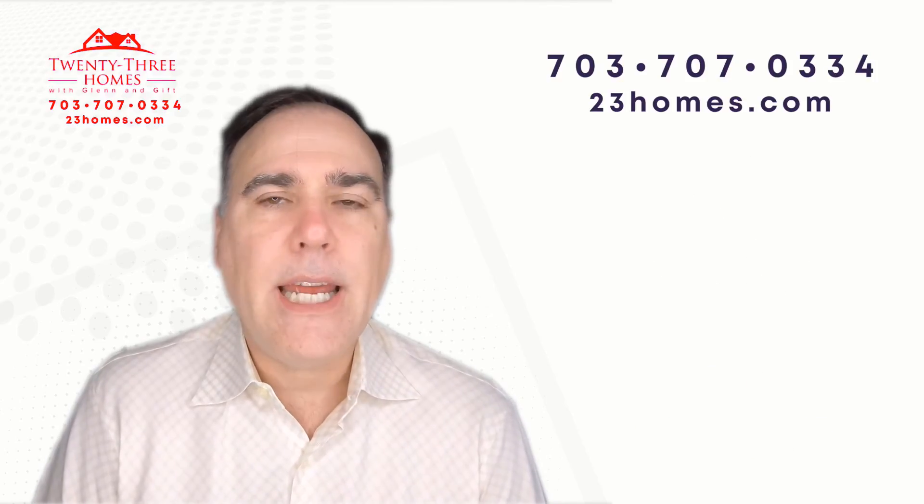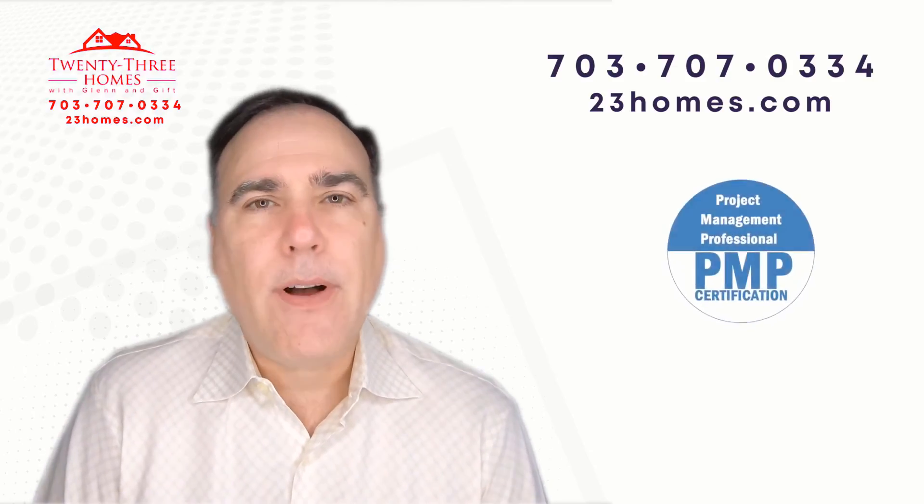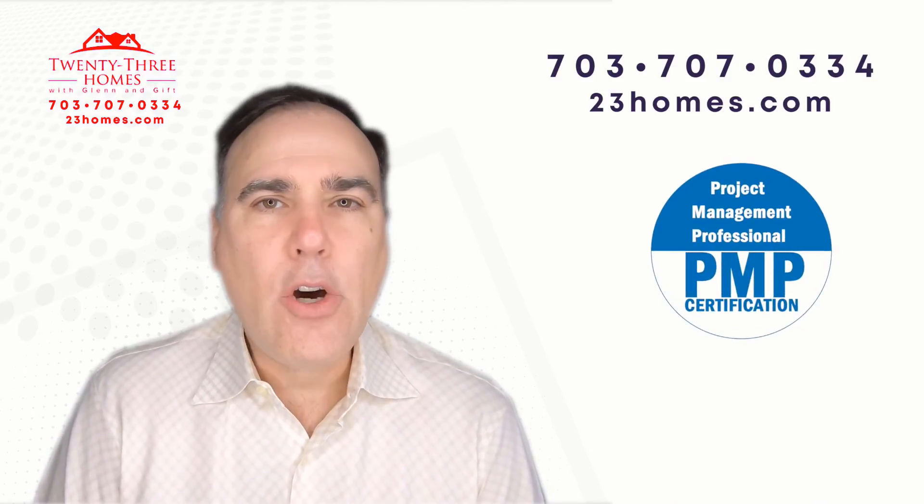So in the description below, you'll find our website, a link to our guides, a link to our webinars, a link to our app, and a link to the home evaluation.